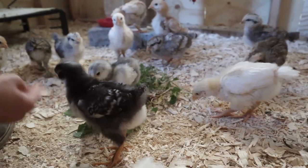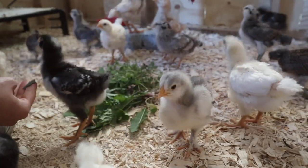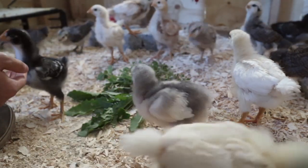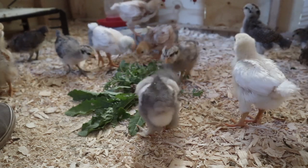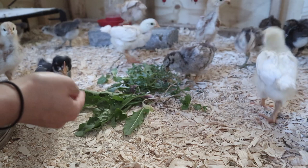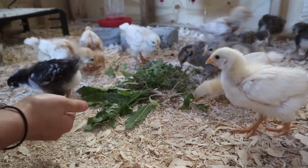We've been feeding them lots of greens as well. They really love dandelion greens which is perfect because we have plenty of those. They also really like chickweed and radish tops and overgrown arugula, so anything that is coming out of the garden that we don't eat is not going to waste because we can feed it to them, which is really awesome.